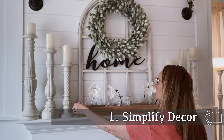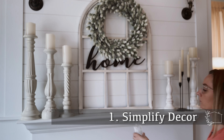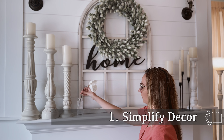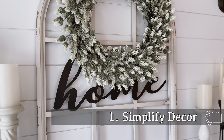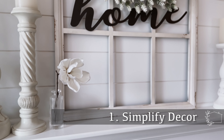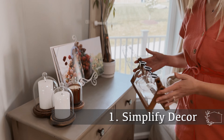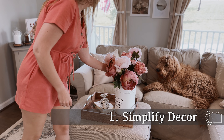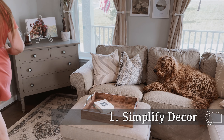Tip number one is to simplify the decor in your spaces. I have really been craving a home that is easier to maintain, and to do that, things have to be simplified. Sometimes that means simply just having less things. I have been taking my time to go room by room in my home and just remove a few decor pieces to give the spaces a more simplified look.